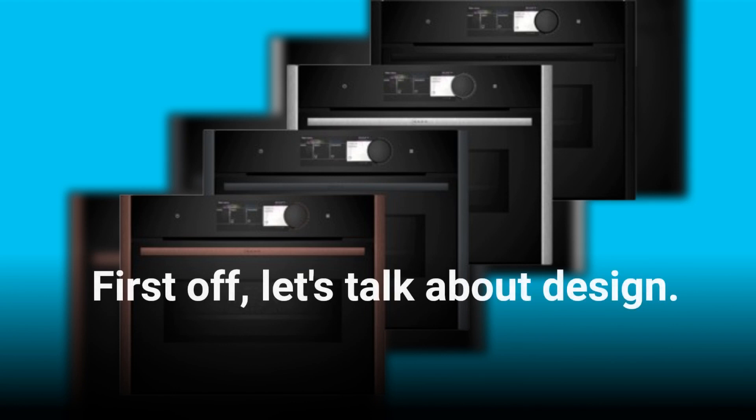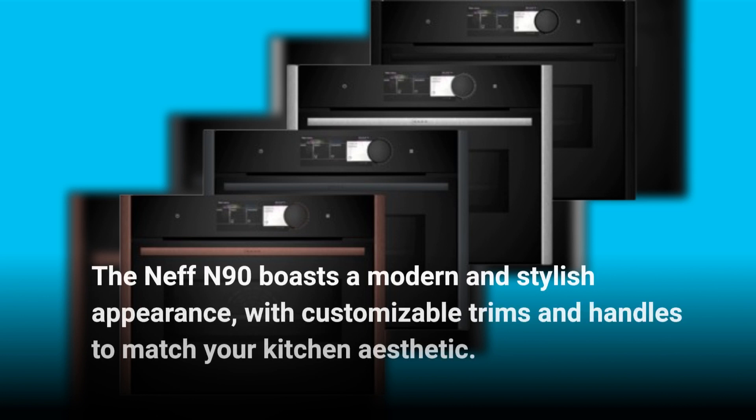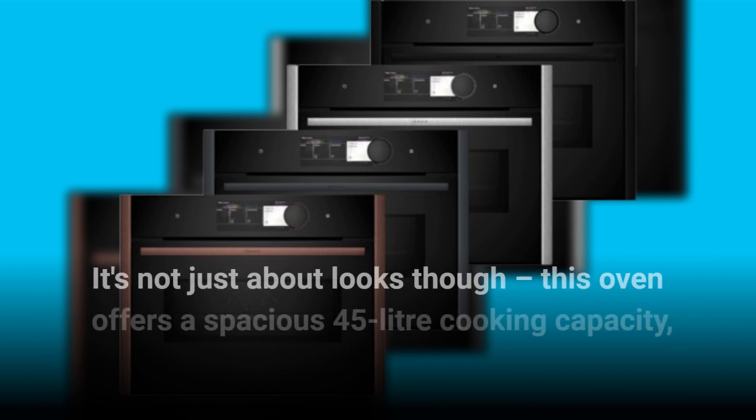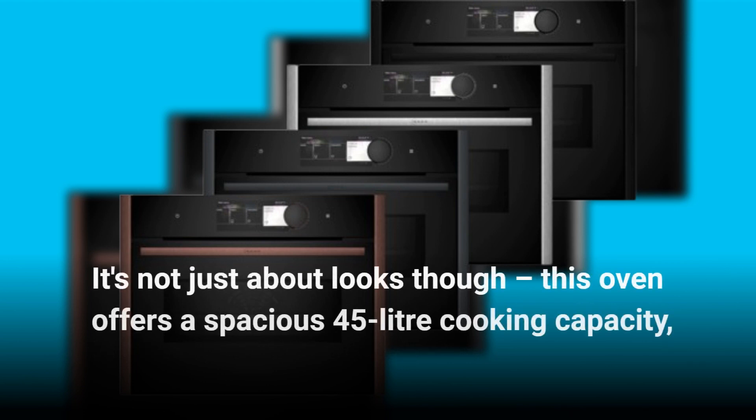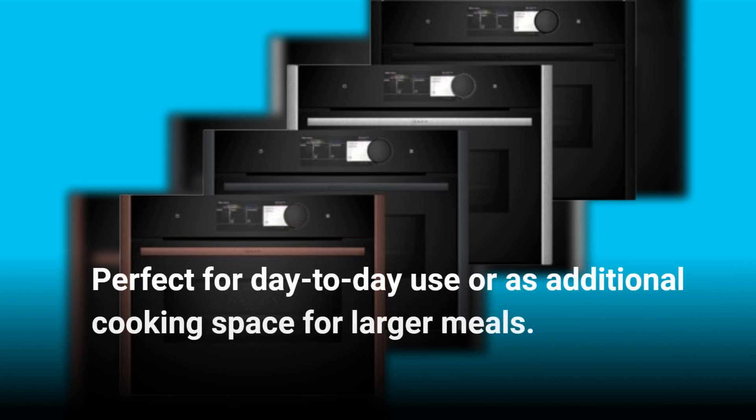First off, let's talk about design. The Neff N90 boasts a modern and stylish appearance, with customizable trims and handles to match your kitchen aesthetic. It's not just about looks though — this oven offers a spacious 45-liter cooking capacity, perfect for day-to-day use or as additional cooking space for larger meals.